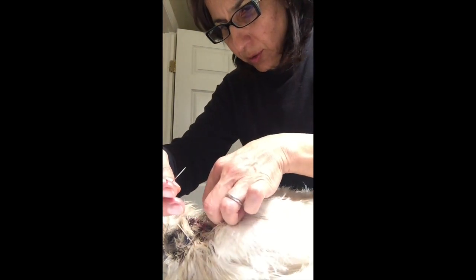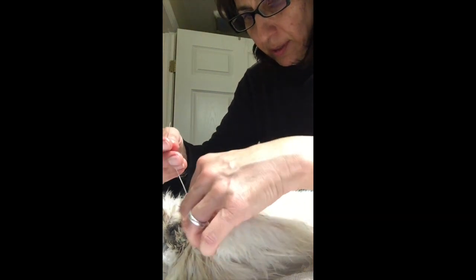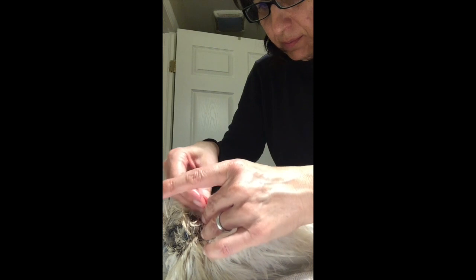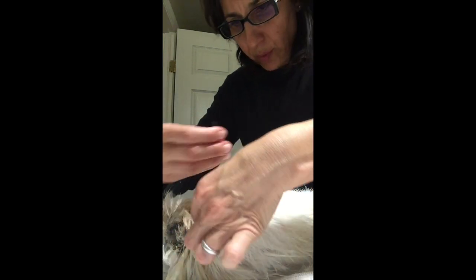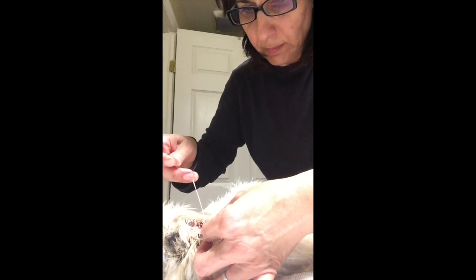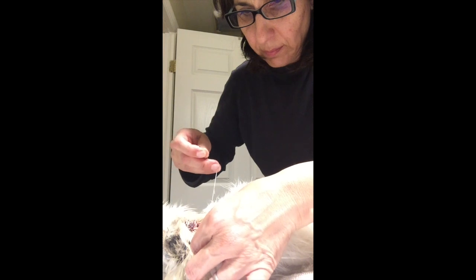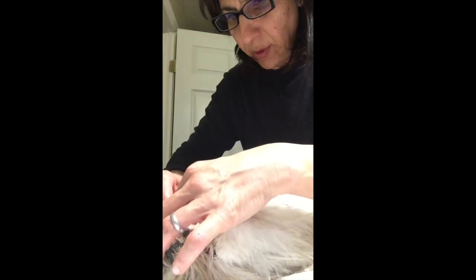I don't want to pull the thread too fast because I can only imagine how much that must hurt, even though she doesn't act like it. We all need to learn patience from this poor chicken and our animals. All done — everything nice and clean. I'm going to use more thread because she's quiet and if I can close it up better, I will.